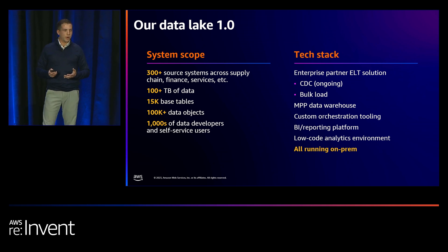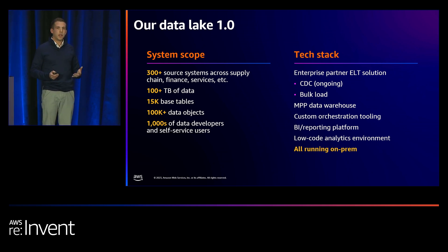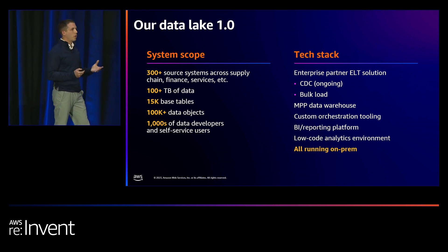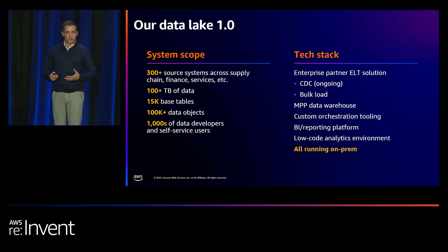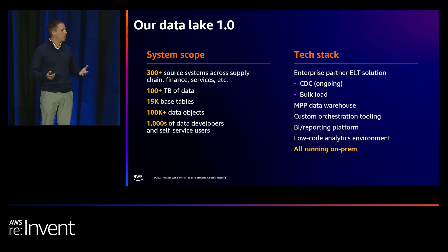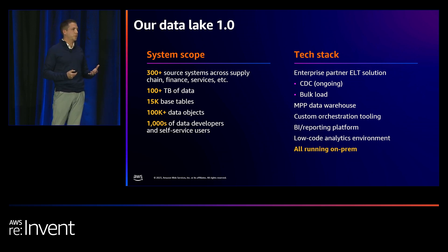Within our Data Lake 1.0 scope, we had around 300 source systems across our business that are all brought together, allowing our citizen developers the chance to build trusted analytics and data products in our environment. These source systems come from all over the business — ERP systems, finance systems, mainframes — and all told, this is over 100 terabytes of data. We have roughly 15,000 or so base tables: the tables we bring into this analytic environment and serve up for all of our developers to build on top of.